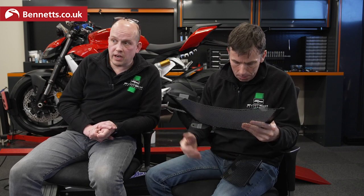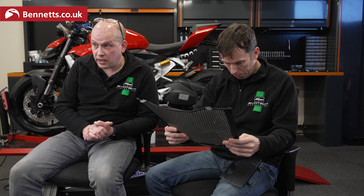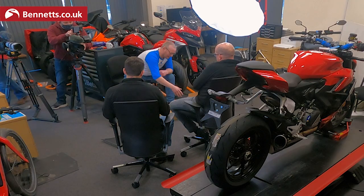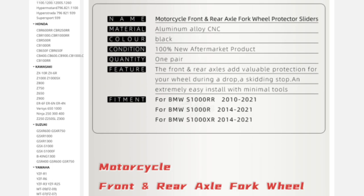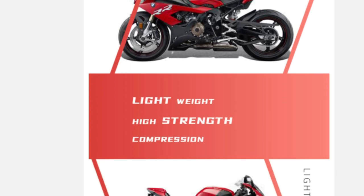On some of the counterfeit parts, they will actually use our photos. They'll steal our photography — we spend a lot of money getting the photos done on the bikes, with individual shots of the actual product and then lifestyle shots of the stuff on the bike. They'll literally lift that and just copy it. So you don't actually know what you're going to get. Now here we have a set of axle protectors.